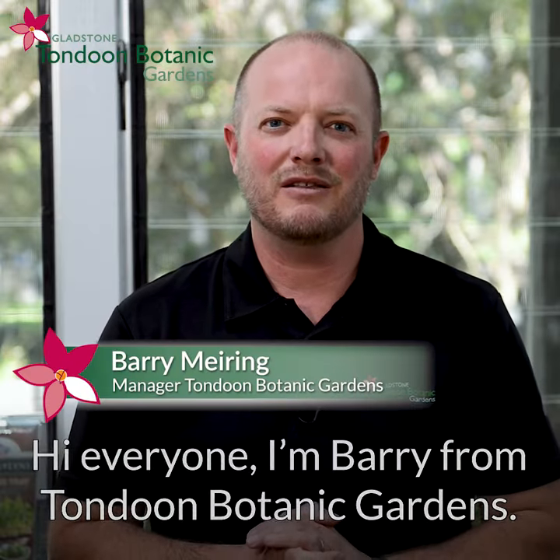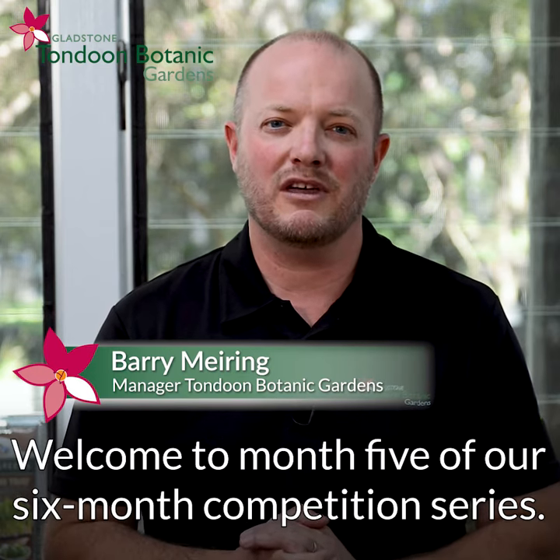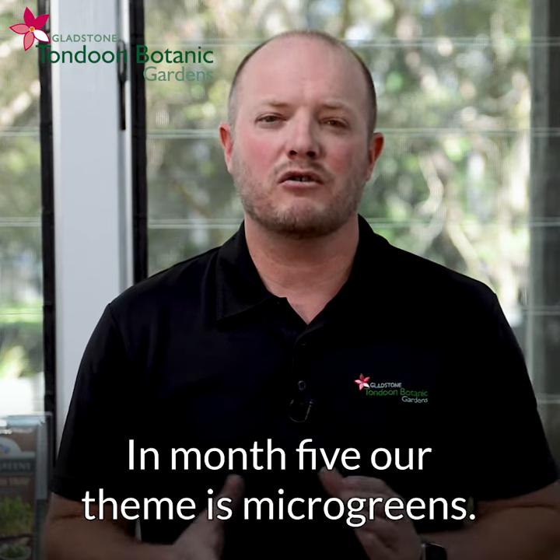Hi everyone, Barry from Tondoon Botanic Gardens, and welcome to month five of our six-month competition series. In month five, our theme is microgreens.